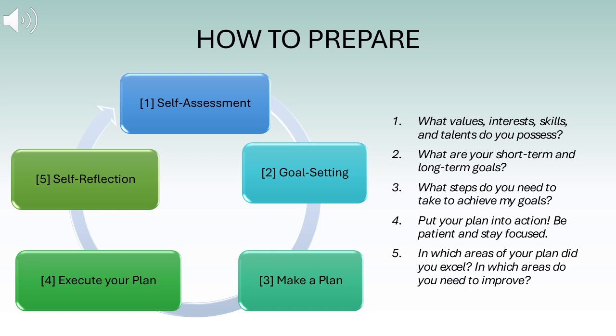Number two is goal setting: what are your short-term and long-term goals? Remember, the completion of your short-term goals should lead you to the completion of your long-term goals. Number three is make a plan: what steps do you need to take to achieve your goals? This can be educational requirements, certifications, or even improving soft skills such as time management or team leadership.